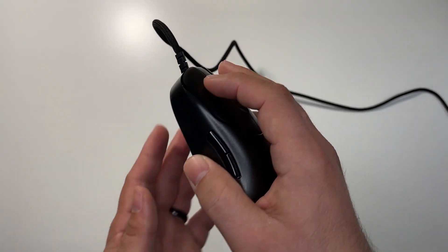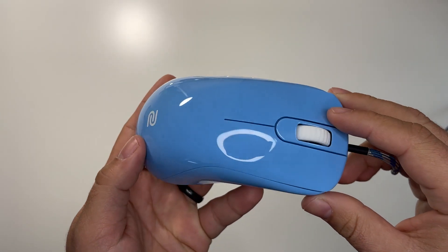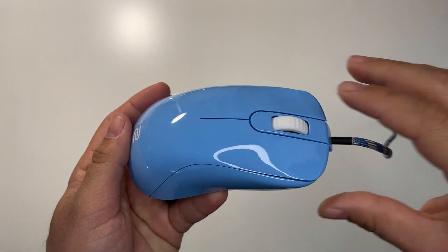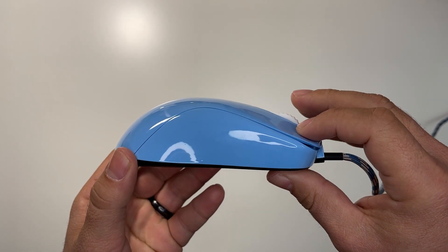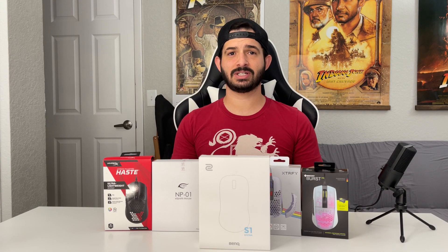Okay, so those are my top five. Now I have two honorable mentions that could have been on the list if something was tweaked or made better. First off is the Zowie S1. This mouse came out of nowhere and completely took me by surprise. For a while I was trying to get used to the S2, but I found it a little too small for my hand size and grip. One day I saw an S1 for cheap, bought it, and from the very first time I tried it I absolutely fell in love with it — it provided so much more back support for my palm and just felt great.